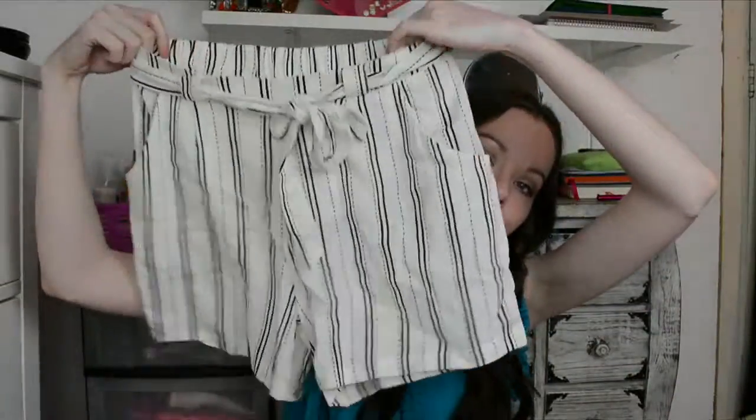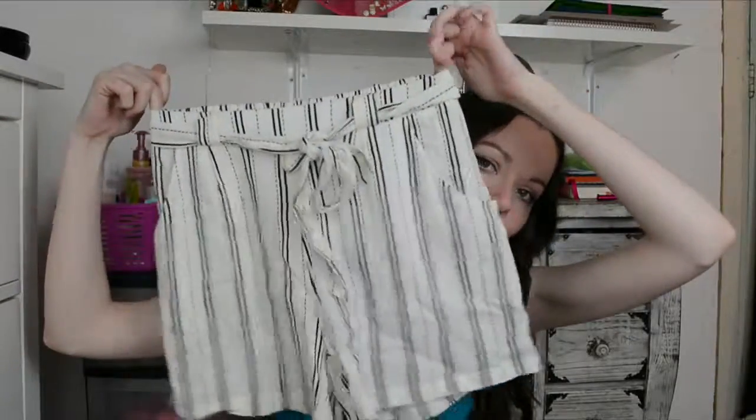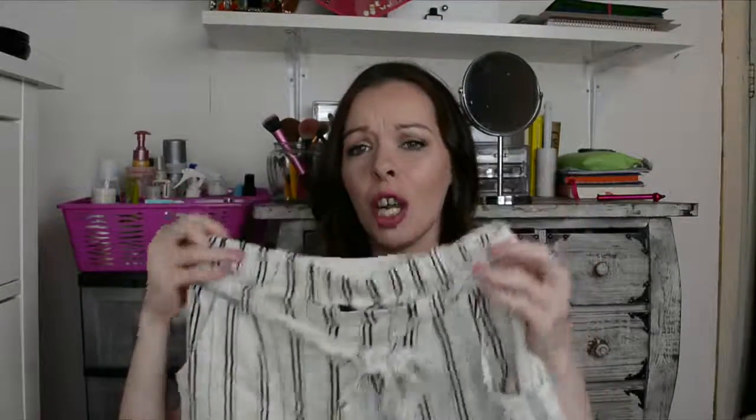Next up, I went to New Look - they have sales everywhere back home right now. I got a pair of shorts, again out of my comfort zone. I don't normally wear shorts or skirts, but I couldn't resist at five pounds. I thought you could dress them up with black or nude heels and a loose top for a nice dinner, or dress them down with flip-flops for daytime.